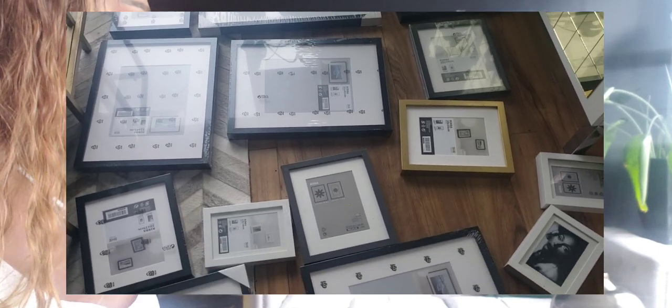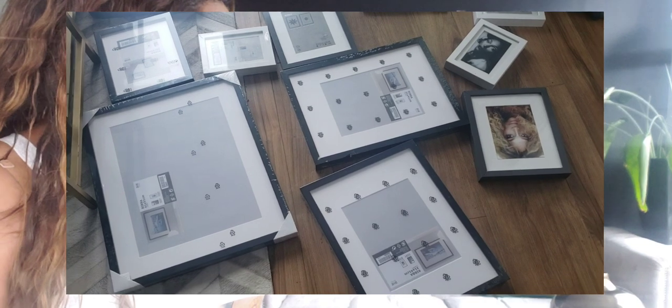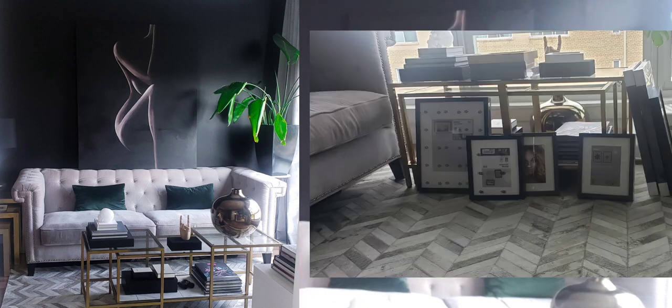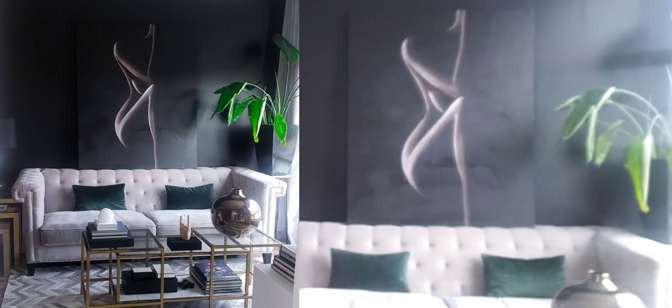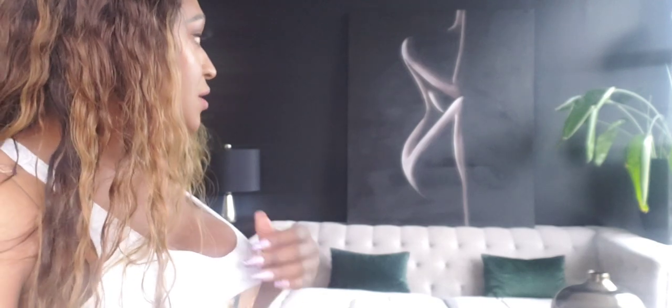I haven't actually gotten the artwork to go into them or the pictures yet. What I decided is I'm going to arrange them first and then figure out what I want to put in them, so that I get a good mix of everything and where everything is going. I'm basically going to treat the wall as one big art piece, but it's really just several different pictures.